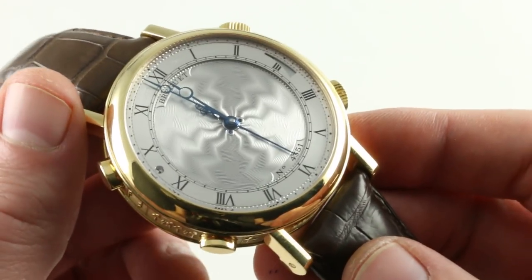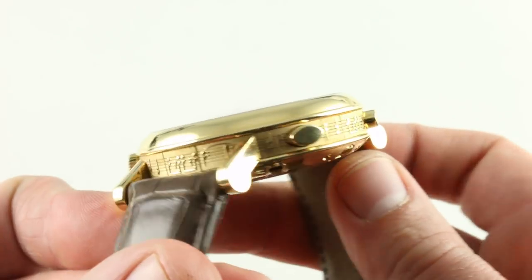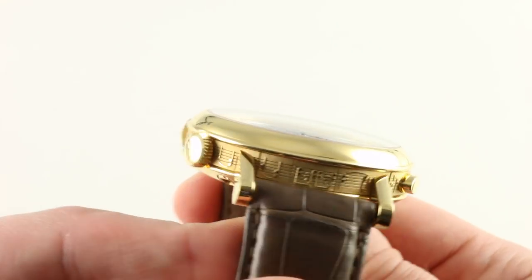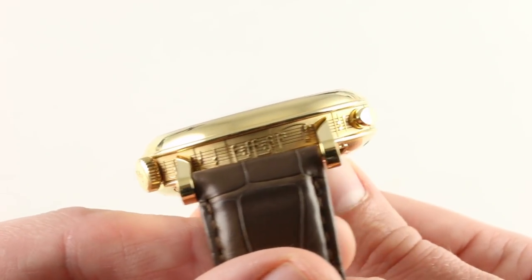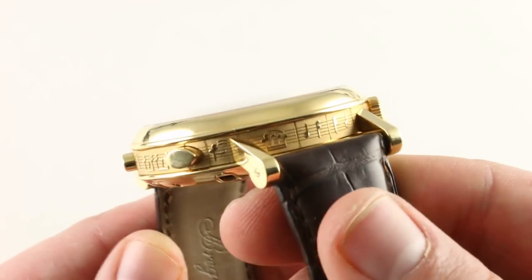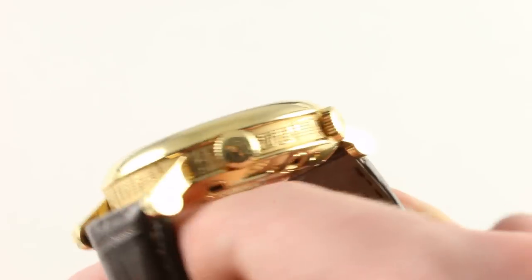The timepiece features a number of flourishes. You can see the spectacular style of the lugs jutting straight out from the case band — a characteristic Breguet styling signature across their classic models — but it is the engraved case of this watch that stands out. All the way around, musical notes in the form and convention of sheet music run circumferentially where you'd normally see the coined edges of a Breguet watch.